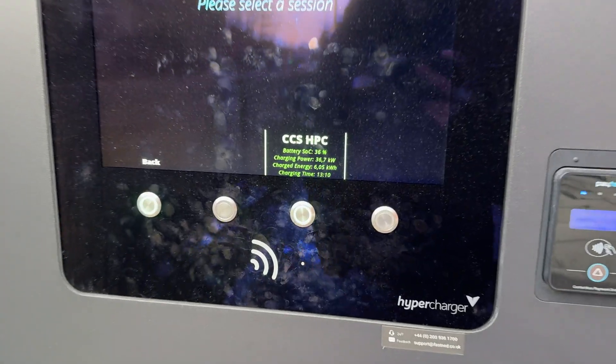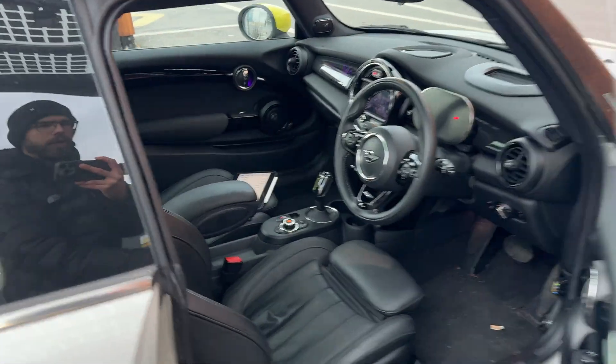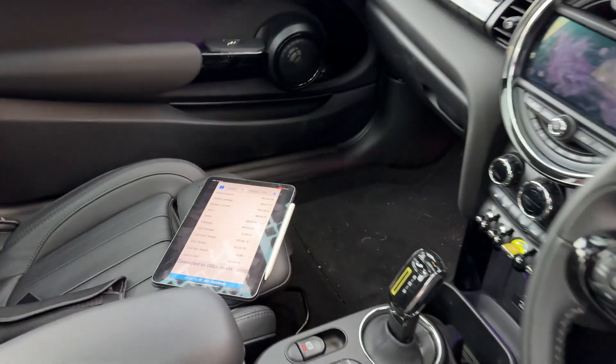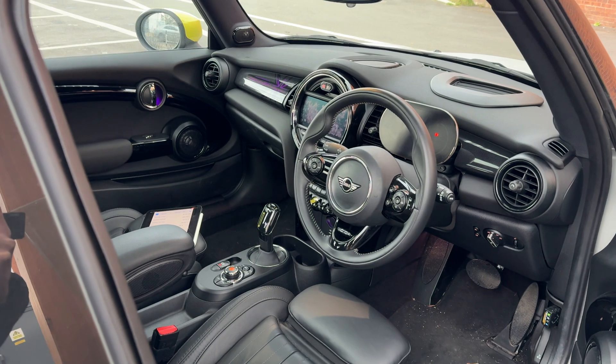It has only been about 13 minutes so far and we are already above 37 percent. I will just keep logging the data on the iPad so we can draw up a curve and establish exactly how well the Mini does in these conditions.